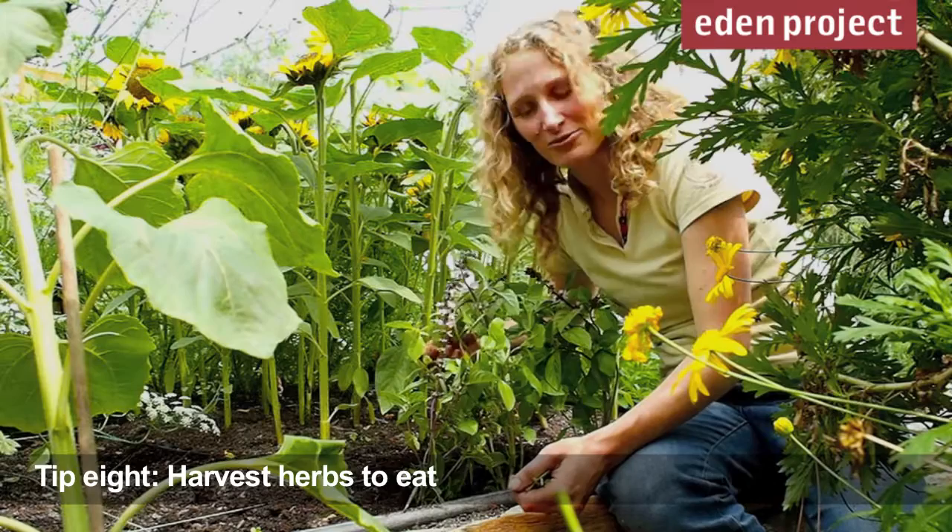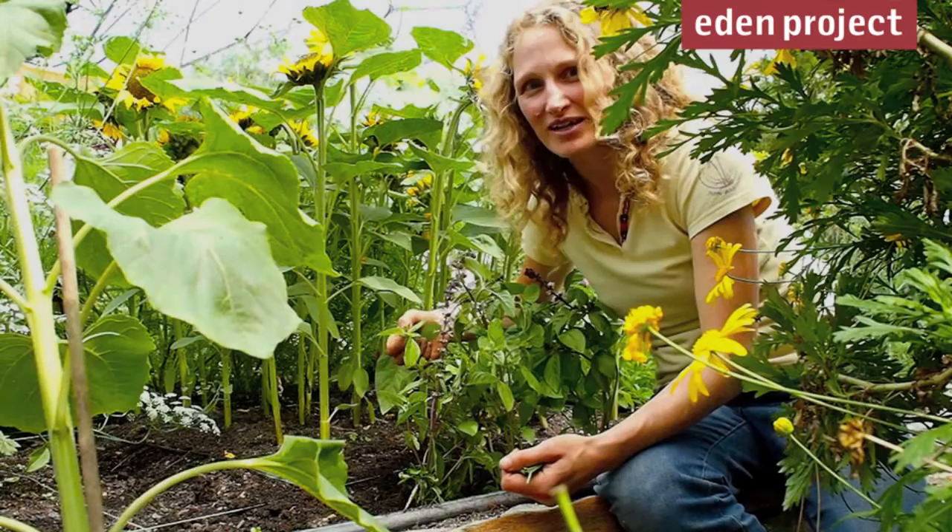A great thing in the summer is tender herbs like coriander, dill and basil. With the basil here, I've been recommended to harvest it and make some pesto, but I'm going to go and make some basil ice cream, which I just love.